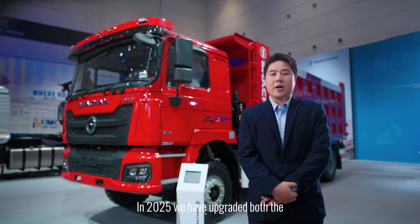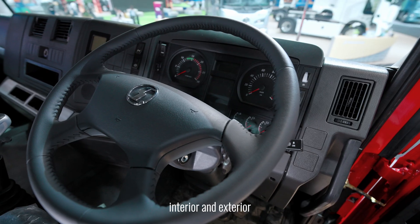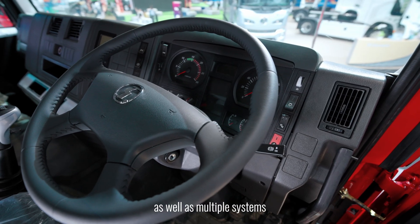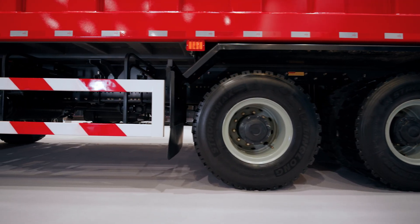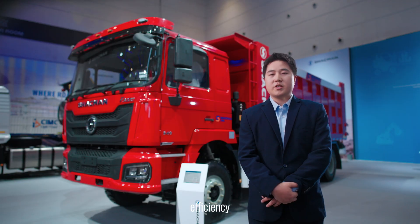In 2025, we have upgraded both the interior and exterior, as well as multiple systems. Continuing the legacy, we have fully upgraded this professional model, designed to enhance operational efficiency, reliability, and overall value.